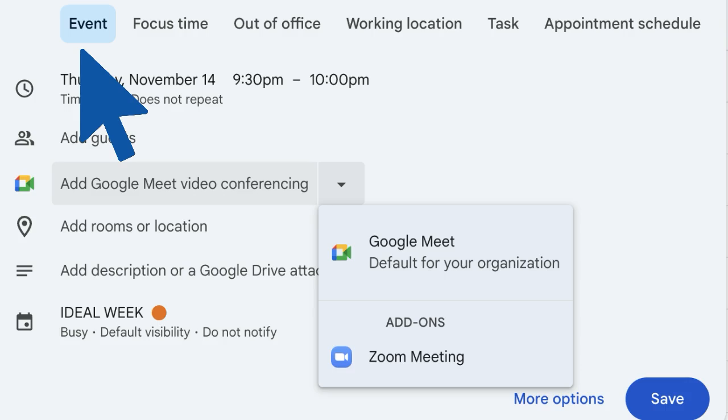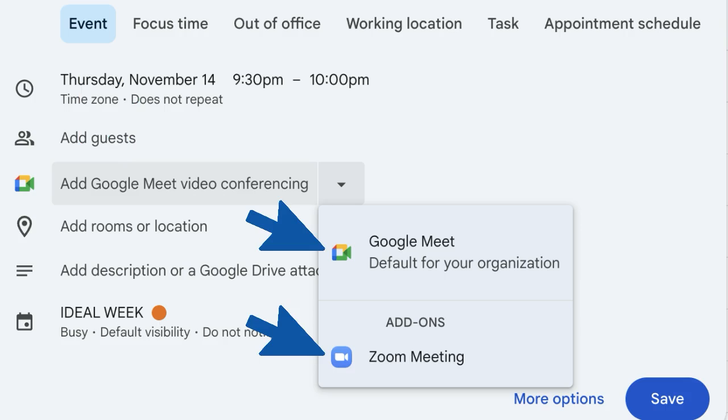As promised, my favorite Zoom integration is connecting your Zoom account to your Google Calendar. When you create a Google Calendar event, you can easily choose between using Google Meet or Zoom for each meeting, and your guests will automatically get the meeting link with their invite. To get step-by-step instructions on connecting your Zoom account and your Google Calendar, grab my time-saving hacks in the description below.